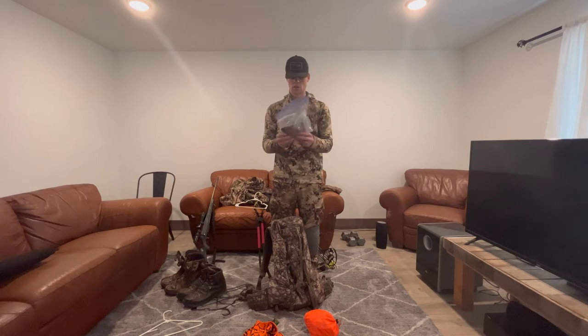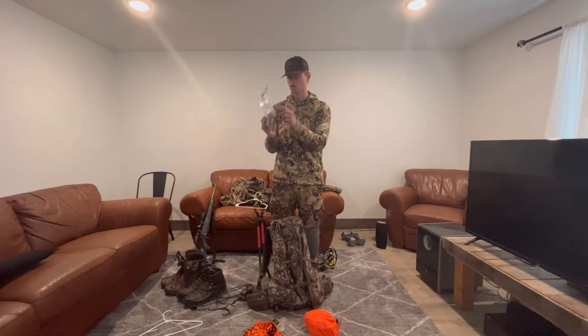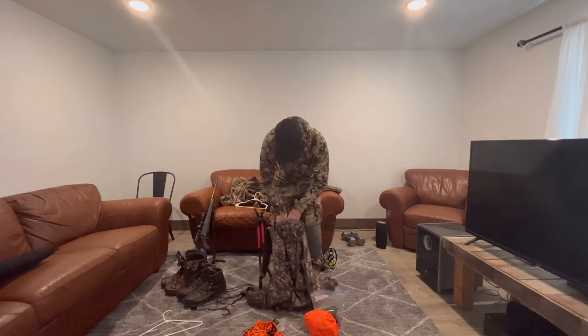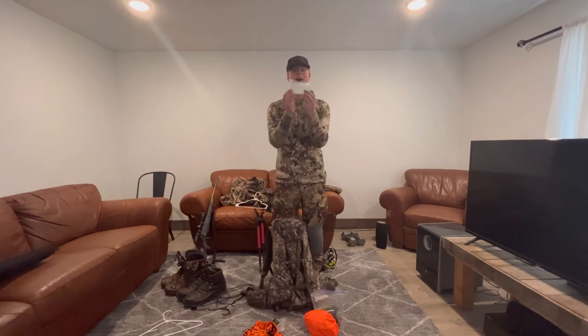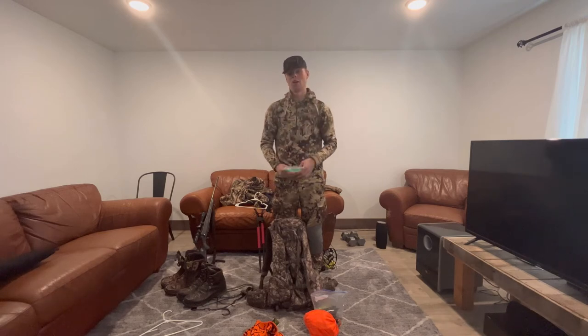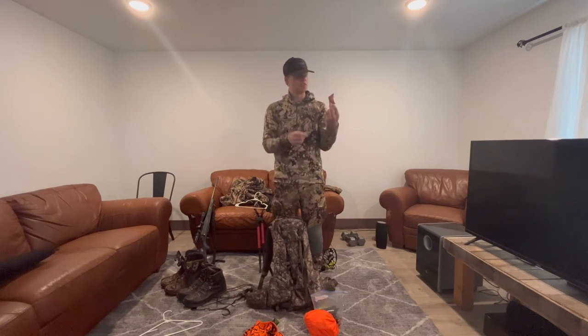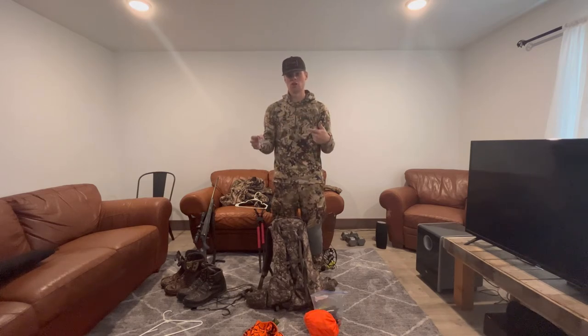I also have a little survival pack in here — an emergency blanket, a compass, a means of making fire, some rope, and extra batteries for my headlamp. A headlamp is very important when you're working on an animal in the dark. In this top pocket, I have the most important item you're going to need: toilet paper. You never know when nature's going to call when you're out in the woods — trust me, you do not want to use leaves.